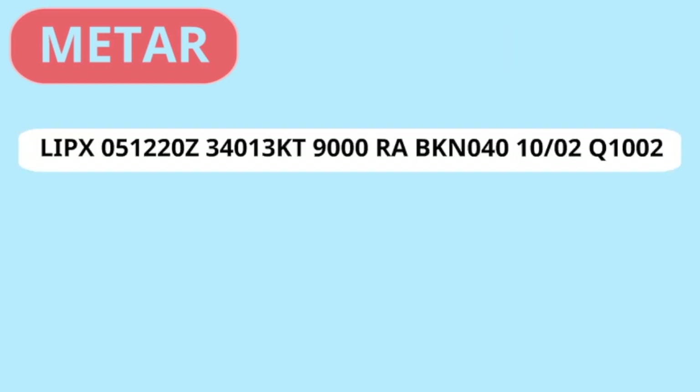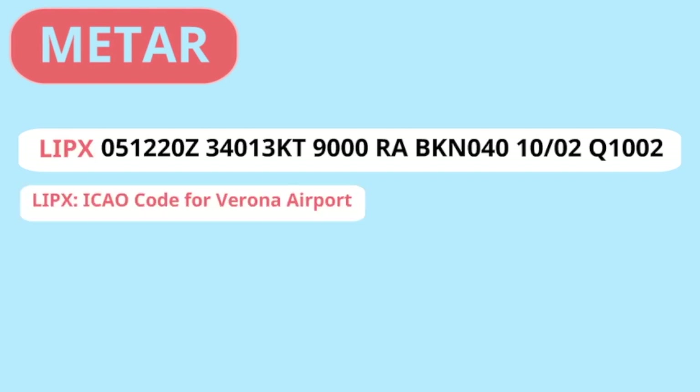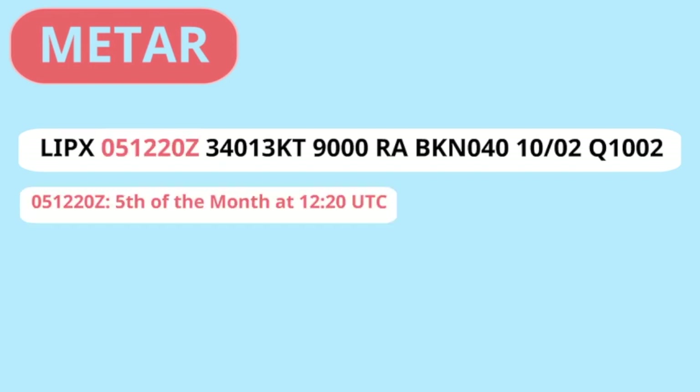Let's have a look at this METAR from Verona. It may all seem a bit difficult, but you will see after explanation that it is quite easy to understand. The first letters, LIMA INDIA PAPA XRAY, is the airport identifier — the ICAO code for Verona airport. Then it shows at what time the report was made; in this case it was made on the 5th of the month at 1220 UTC.